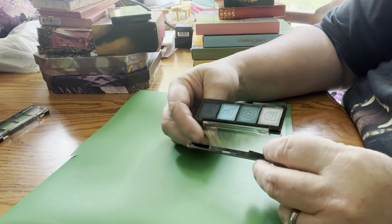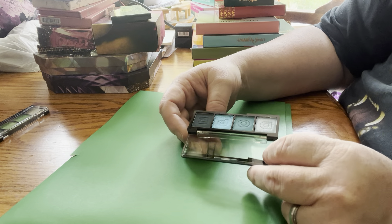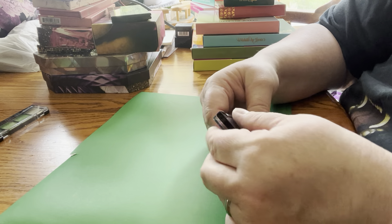This is a Hard Candy palette called Dope Monochrome Shadows. That's what that looks like — it's blues. I've used it once or twice. It's okay. I have plenty of colors like this, so I will probably declutter this one.